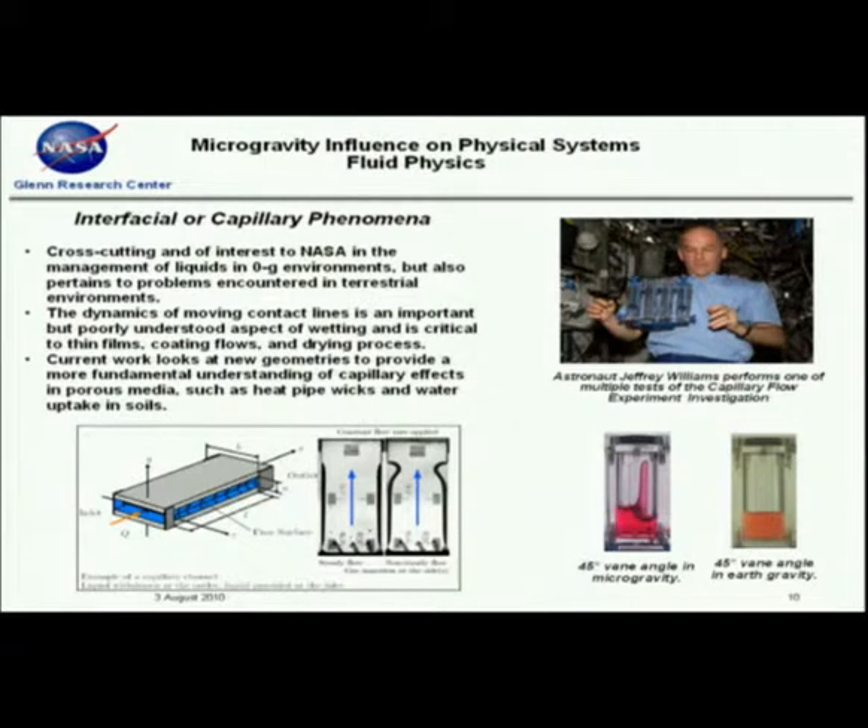We've conducted several experiments in interfacial capillary phenomena over the years. We currently have PI Mark Weislogo, who is looking at new geometries and developing a more fundamental understanding of capillary effects in various geometries — he's currently flying an experiment. We also have a joint effort with the German space agency DLR to look at flow through an open channel, which is critical in removing liquid from a tank. With an open interface, there's a maximum amount of liquid you can draw through that channel before the interface collapses and you start to ingest bubbles.